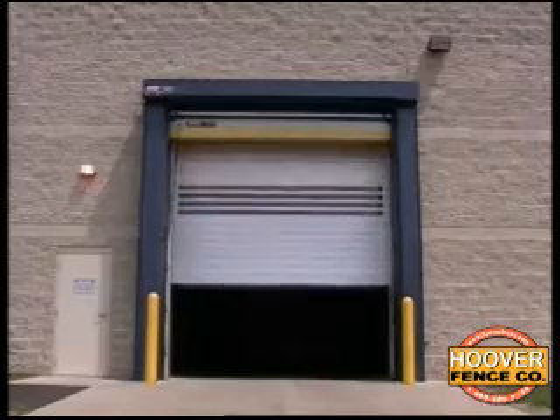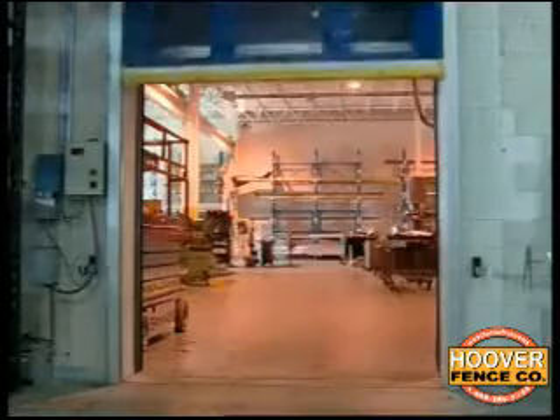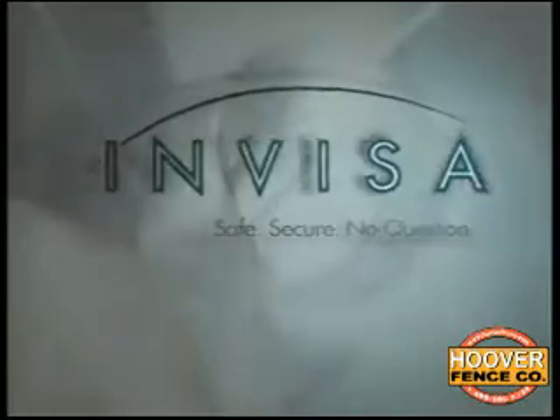This heightens the need for improved safety. The new technology that can really help us is InVisaShield technology. The beauty of it is it provides a field around the moving object, which is the door. We think that this could be the answer to our safety issues as they involve high-performance doors.